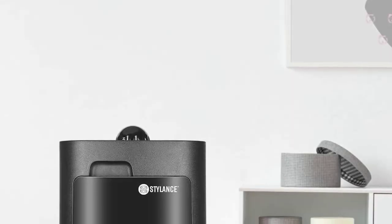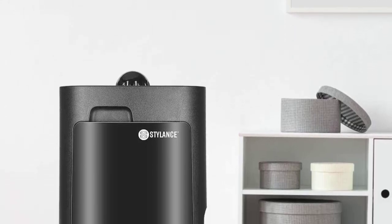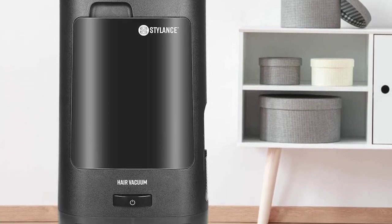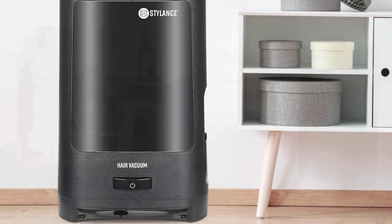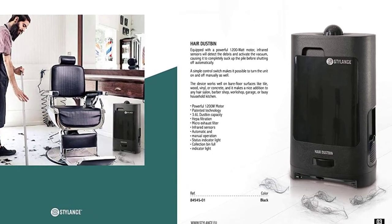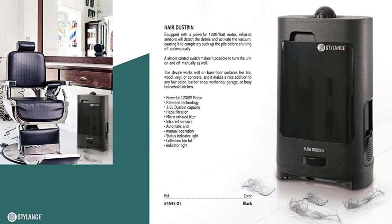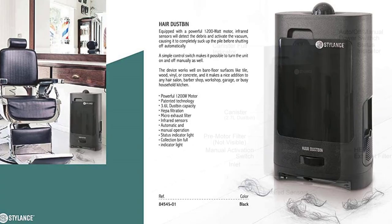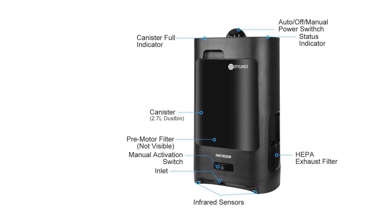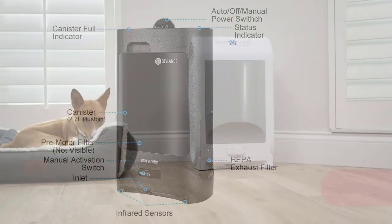Much like all the others on this list, this one has infrared sensors that activate the suction to clear hair and debris instantly. Additionally, this touchless vacuum has a HEPA exhaust filter that ensures only clean air enters the room. One great thing about this unit is that it shuts down only after it removes 100% of dust, hair, and debris. It is equipped with indicator lights for the canister and general status, and can be controlled manually as well as automatically.